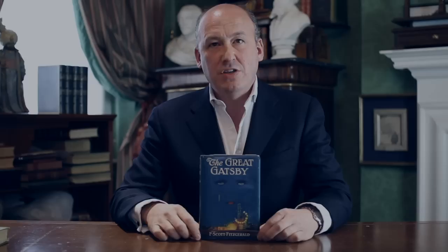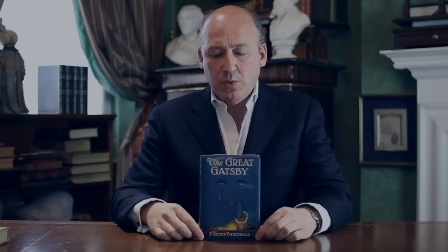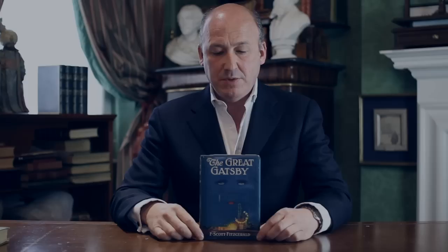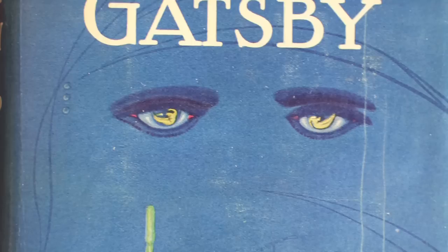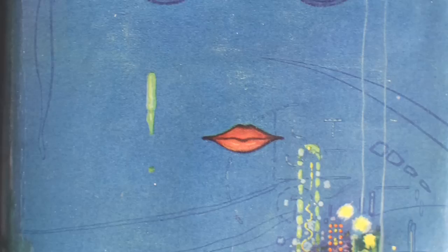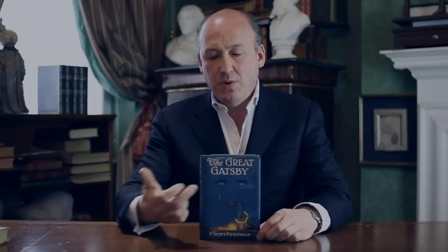The most noticeable feature are the two eyes of a woman staring over the Coney Island scene beneath. Now Fitzgerald was in the middle of writing The Great Gatsby when he was first shown the dust jacket art. He was in America at the time and his publisher showed him the early drafts of the jacket. Fitzgerald then moved to Italy and the south of France to finish the book, but he wrote back to his publisher saying, 'For God's sake, don't give that jacket to anybody else. I've written it into the book.' This is a unique occurrence, as far as anybody can tell, where the actual design of the dust jacket influenced the writing of the novel.